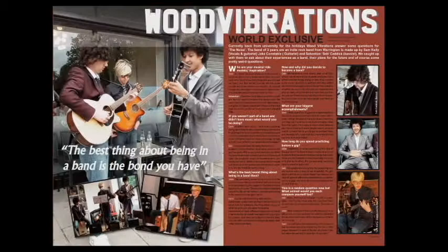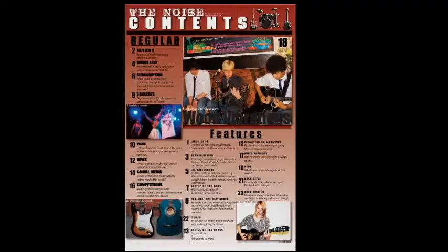With my double page spread and contents page, I learnt how to structure the page properly. Because of my college magazine, the articles and headers were anywhere and had no structure. By improving this for my music magazine, it makes it look much neater and professional.